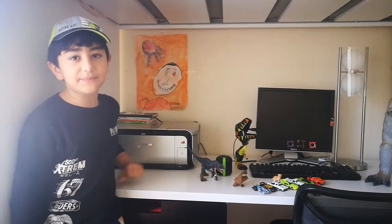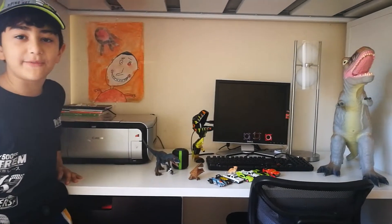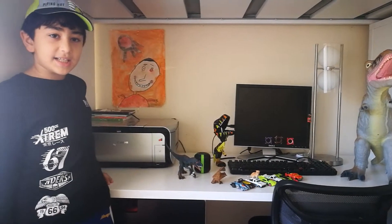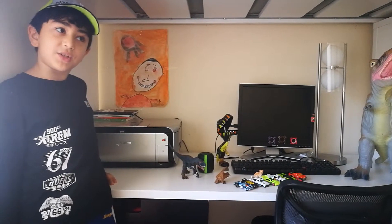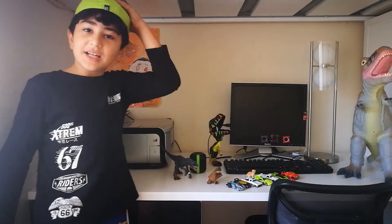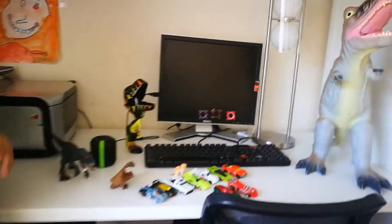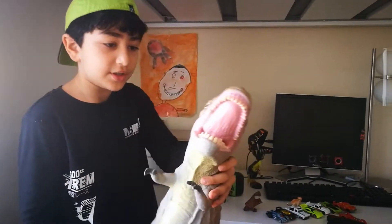Hey everybody, welcome to another video! On the previous video we reviewed our fish — if you'd like to see that, just go to the previous video. But today we are going to be doing another toy review — a lot of them! So firstly, I'm going to review this big dinosaur.